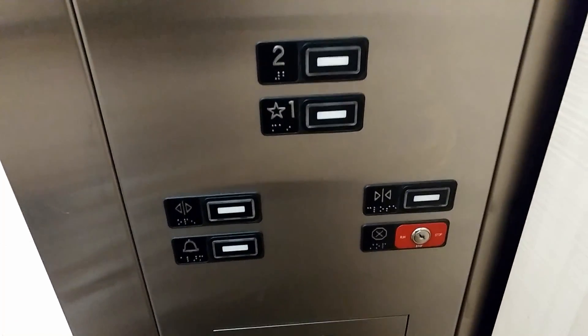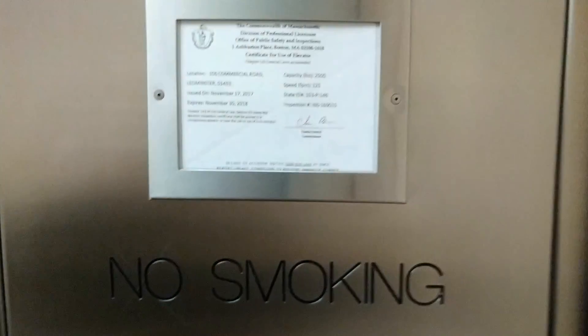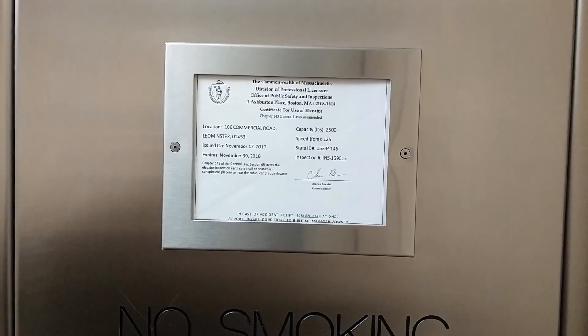I'm using the phone because the image stabilizers aren't the best, which helps prove the point. This is a Montgomery Kone A, KSS 220 fixtures as seen there, and those are the buttons. 125 feet per minute, expires November 30th — so it stands. It's in good standing.